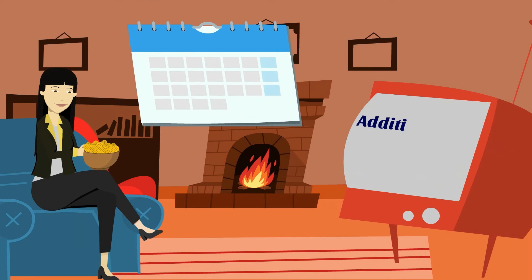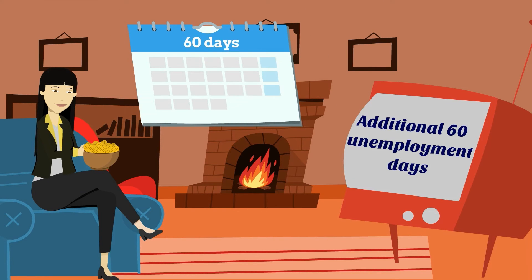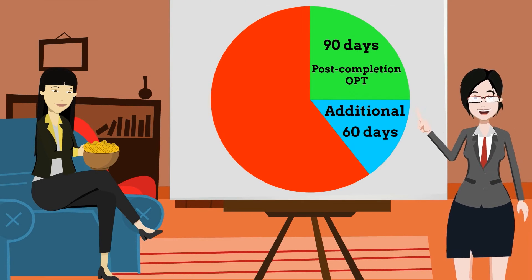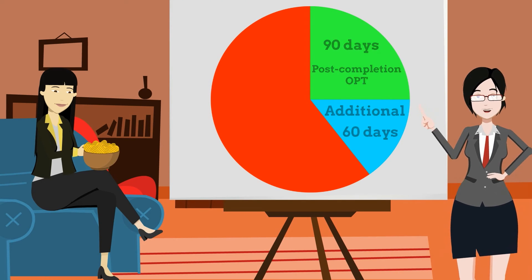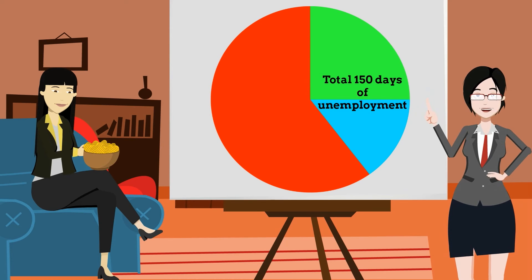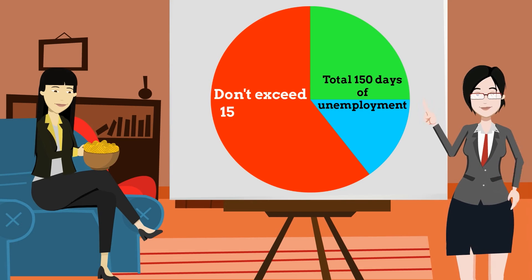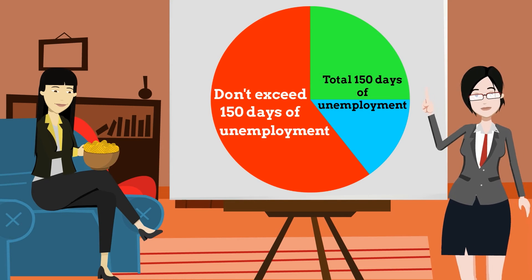Finally, you gain an additional 60 unemployment days during your STEM extension. Add that to the 90 days from post-completion OPT for a total of 150 unemployment days for your 36 months of OPT. Be sure that you don't exceed 150 days of unemployment.